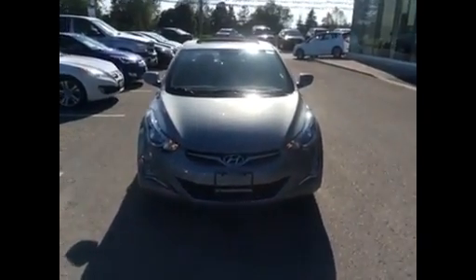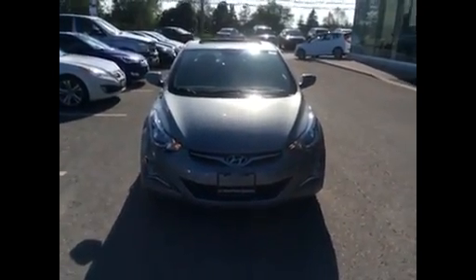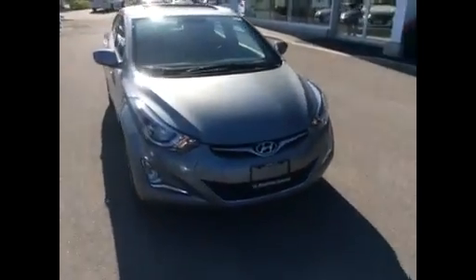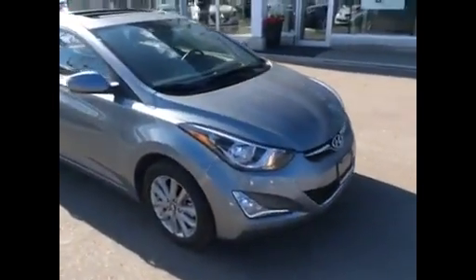Hi Viola, it's Brian Smith at Stovo Hyundai. As I said in my last email, I'm sending you this quick video of the 2015 Hyundai Elantra SE.